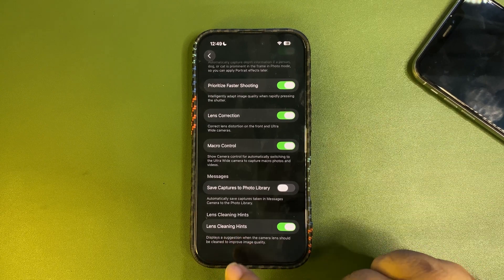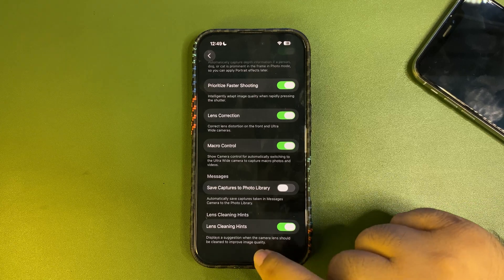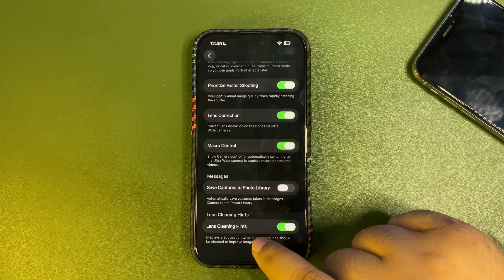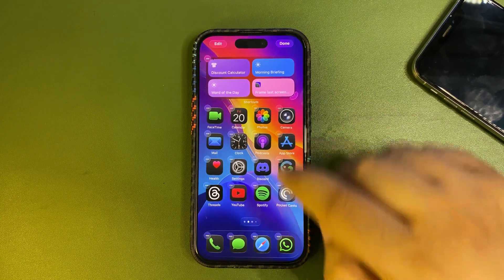When you scroll all the way down in Camera settings, there is a new option called Lens Cleaning Hints. When your camera lens is not cleaned properly, it will prompt you to clean your camera lens to take better pictures.